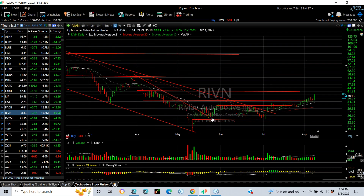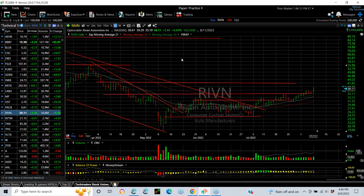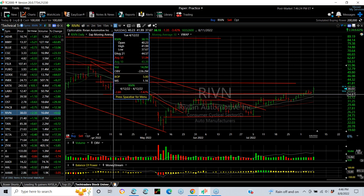Rivian, one of our swing trades — a nice pop today, jumping from 35 to 39.29, finishing 38.11, up 2.44, almost 7% today, and the highest level since April. The next target is going to be about 42.